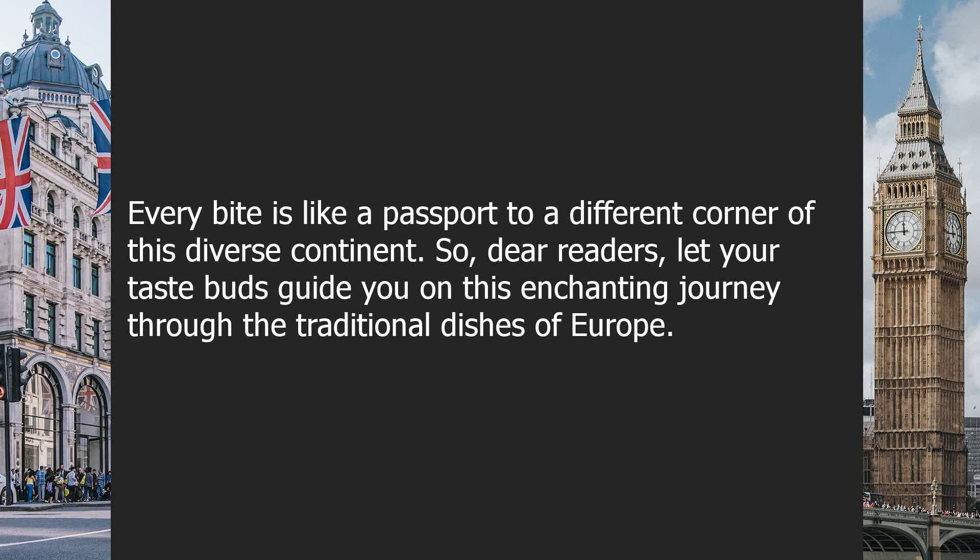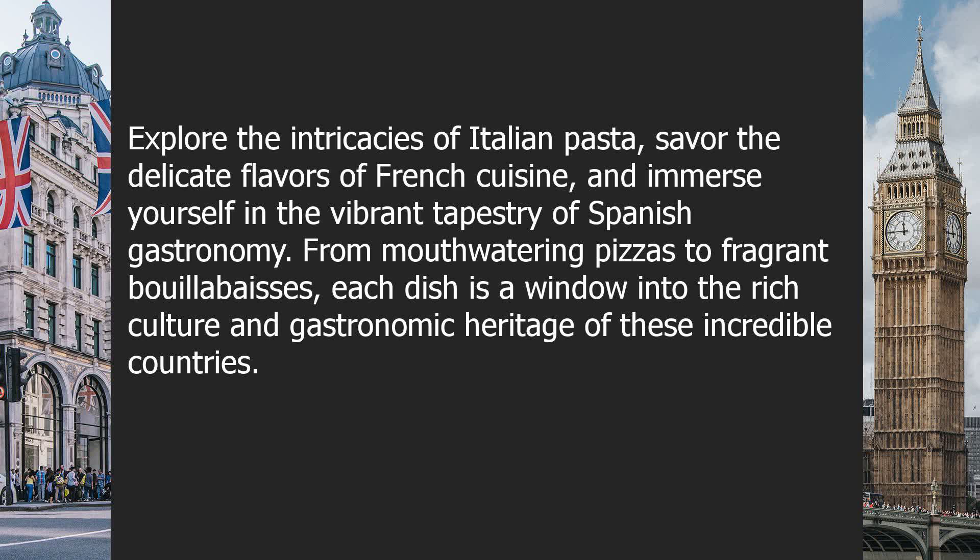So, dear readers, let your taste buds guide you on this enchanting journey through the traditional dishes of Europe. Explore the intricacies of Italian pasta, savor the delicate flavors of French cuisine, and immerse yourself in the vibrant tapestry of Spanish gastronomy. From mouth-watering pizzas to fragrant bouillabaisse, each dish is a window into the rich culture and gastronomic heritage of these incredible countries.